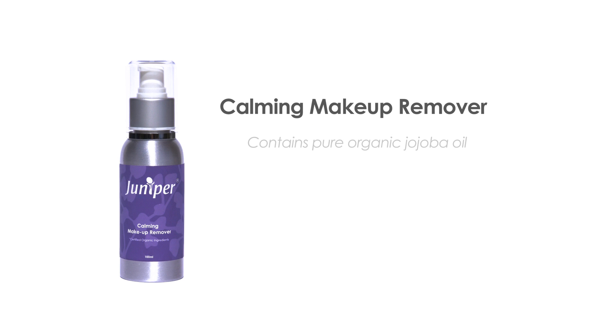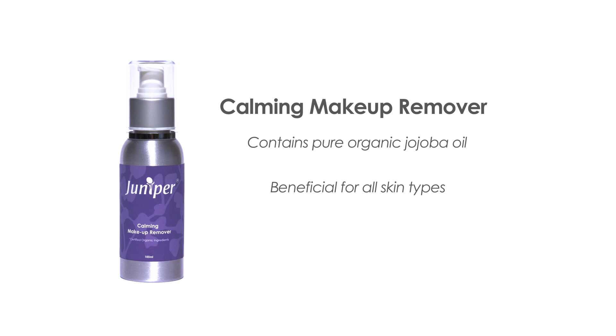The Calming Makeup Remover contains a pure organic jojoba oil, which is gentle but effective at removing all makeup easily. It can be used on the most sensitive eyes and is beneficial for all skin types.